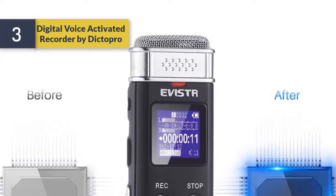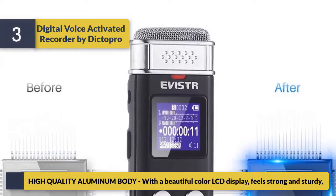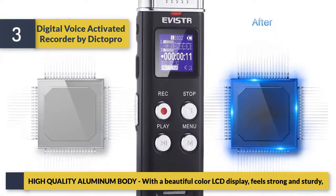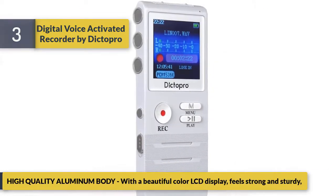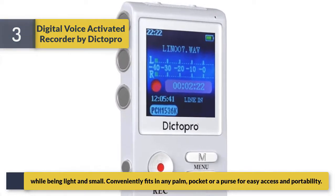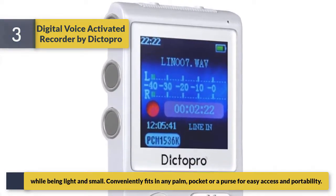Number 3: Digital voice activated recorder by Dicto Pro. It features a high quality aluminum body with a beautiful color LCD display that feels strong and sturdy while being light and small. It conveniently fits in any palm, pocket, or purse for easy access and portability.